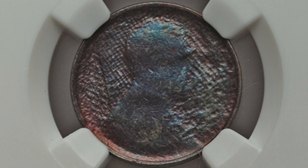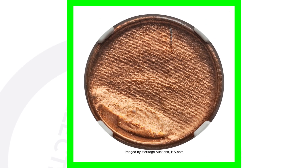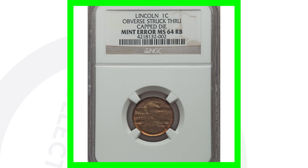Here's a more valuable penny that sold for 340 dollars. The obverse was struck through a cloth, it is graded at Mint State 66 Red, and it also has a partial collar. 340 dollars for that coin.